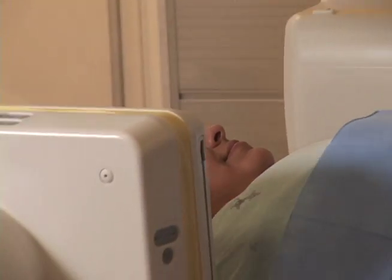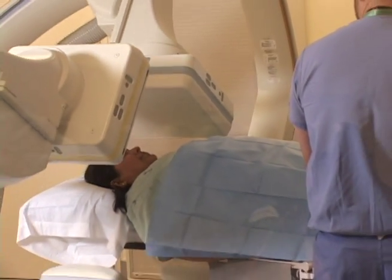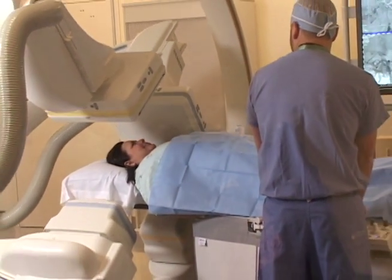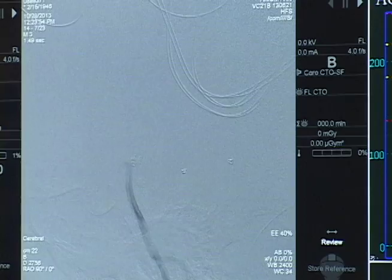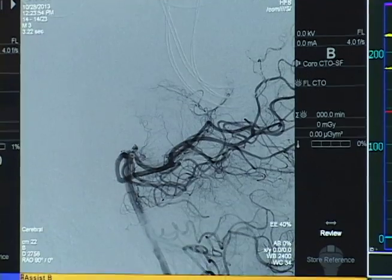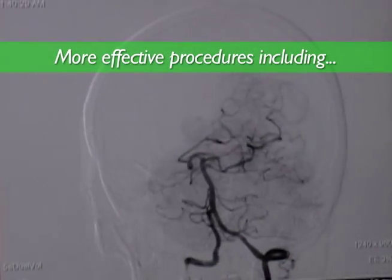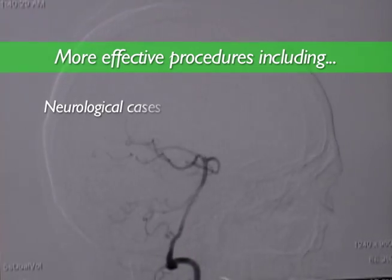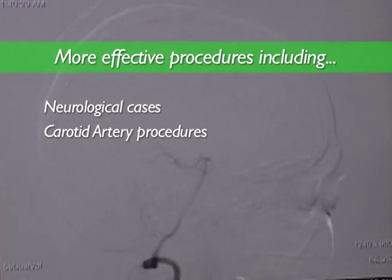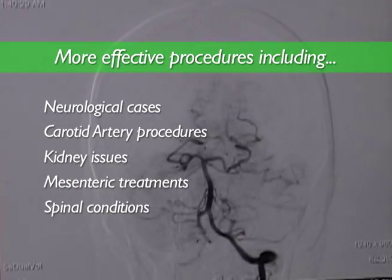This state-of-the-art biplane technology will enable the hospital's cardiologists, interventional radiologists, and vascular and neurosurgeons to perform a number of leading-edge procedures with more precision and accuracy than ever before. The new biplane cath lab will result in quicker and more effective procedures for a variety of neurological, carotid artery, kidney, mesenteric, and spinal conditions.